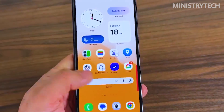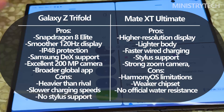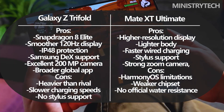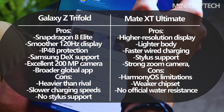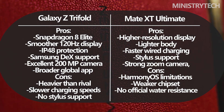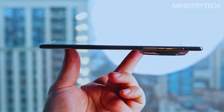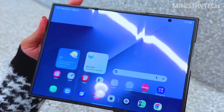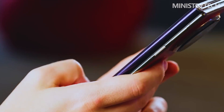Ultimately, the Galaxy Z Tri-Fold is the safer, more practical option for users who want cutting-edge technology with fewer compromises, while the Mate XT Ultimate is the bolder, more flexible device for those willing to accept trade-offs in exchange for something truly different. Both phones show that the future of foldables isn't just about folding once anymore — it's about redefining what a pocket-sized computer can be. Thanks for watching. What do you think about this comparison? Write your opinion in the comments. Have a nice day, and God bless you.